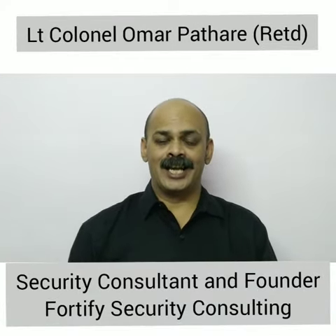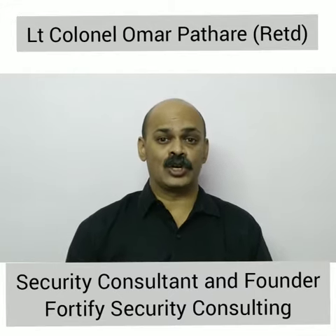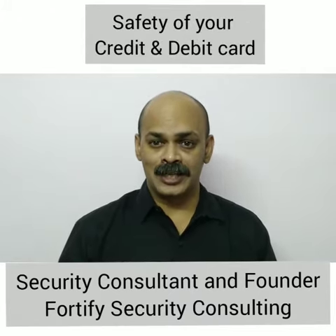Hello friends, I am Lefinkal Omar Padhari, Security Consultant and Founder of Fortify Security Consulting. Today I am going to give you 3 fast security tips for the safety of your credit and debit card.